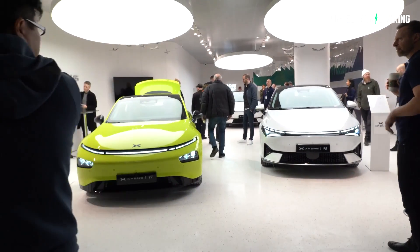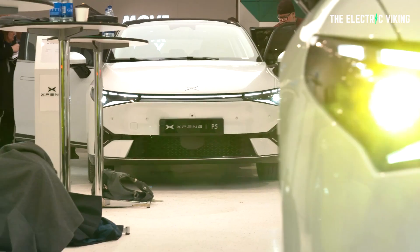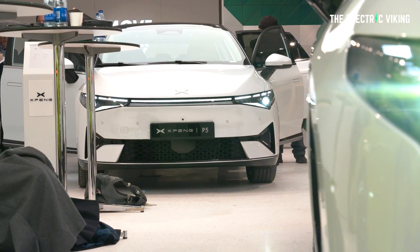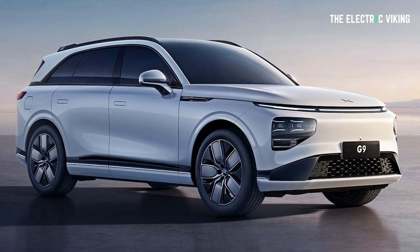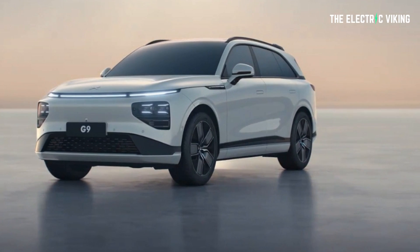Not long ago, Xpeng, Chinese electric vehicle manufacturer, announced it would be selling all of its electric cars — in particular, this model I'm about to share with you, which is its international specific model and a mid to large size electric SUV — within 25 different countries.